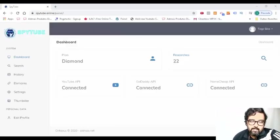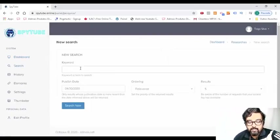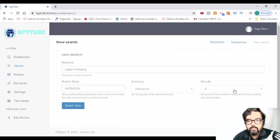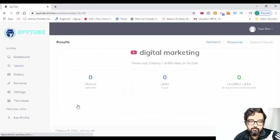I am within the dashboard of SpyTube now. Let me search for the expired domain. Click on search, then you can enter a keyword that you want, change the date from which you want to search for expired domains, and you can even change the number of results that you want to search for. Once done, you can click on 'Search Now' to get the results. I have set up the results up to 500, so it will take a bit of time to load.